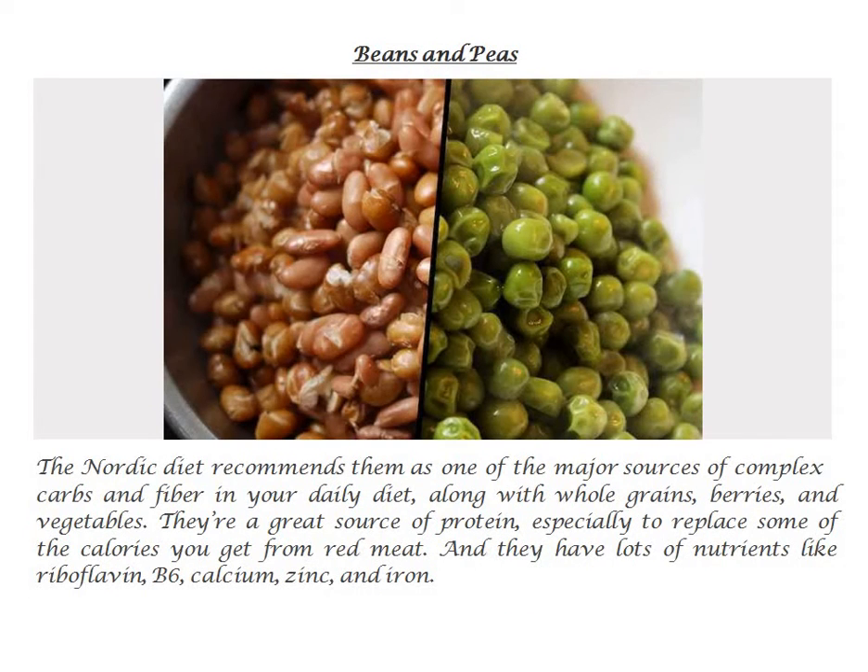Beans and peas. The Nordic diet recommends them as one of the major sources of complex carbs and fiber in your daily diet, along with whole grains, berries, and vegetables. They're a great source of protein, especially to replace some of the calories you get from red meat. And they have lots of nutrients like riboflavin, B6, calcium, zinc, and iron.